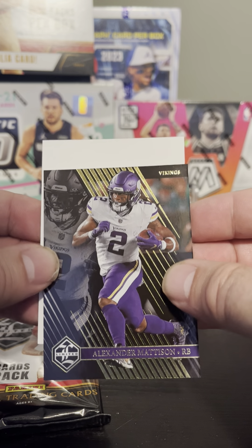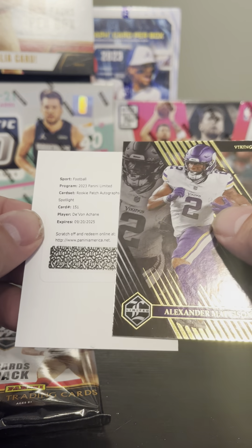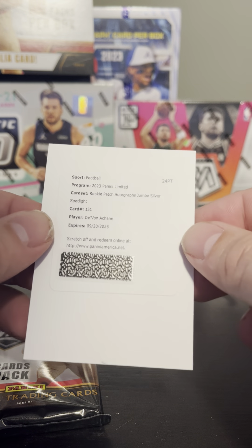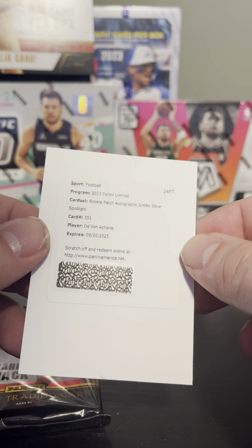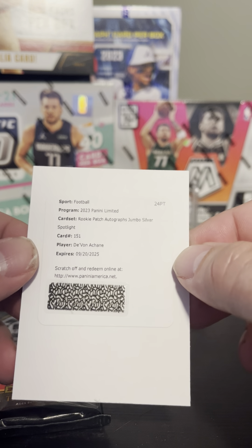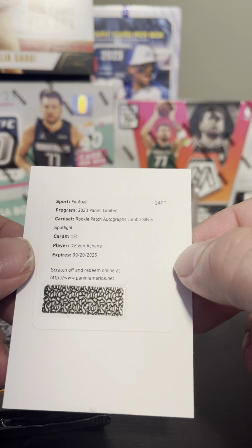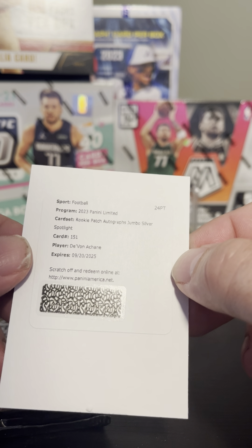It looks like we have a redemption card — this is one per box. This is a rookie patch autograph, jumbo silver spotlight. Card number 151 — Devon Achane, if I'm saying that right.